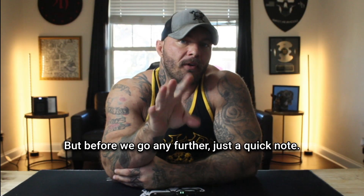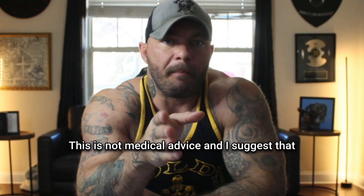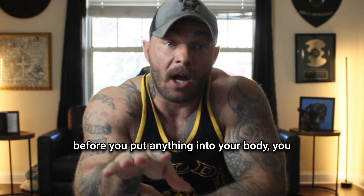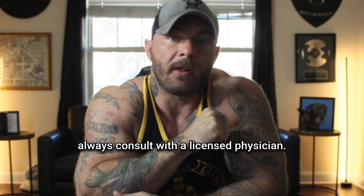Before we go any further, just a quick note: this is not medical advice, and I suggest that before you put anything into your body, you always consult with a licensed physician.